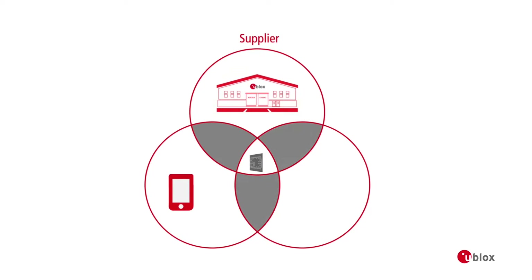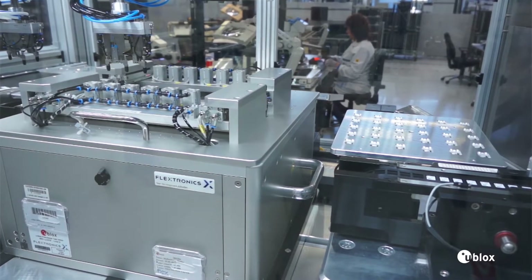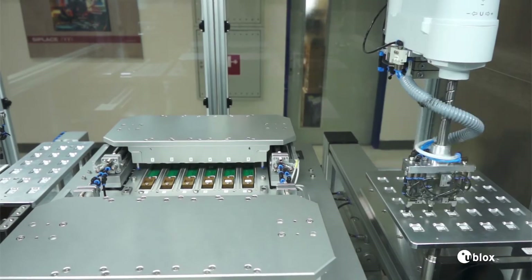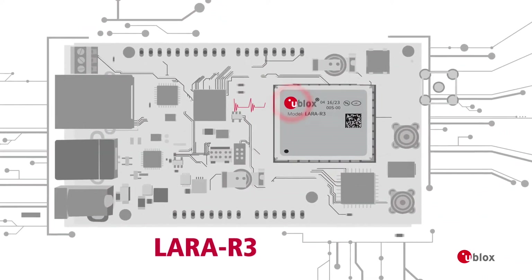LARA R3 is unique in the market. We have LTE and GNSS technology in one module from a single supplier, uBlocks. This also guarantees long-term product availability and a single point of contact in support cases. LARA R3. Designed for M2M IoT.